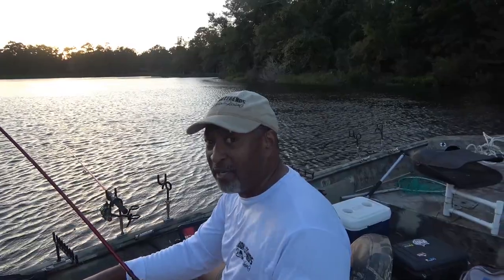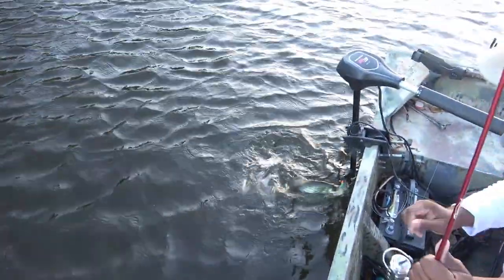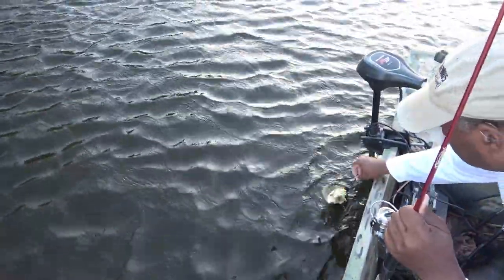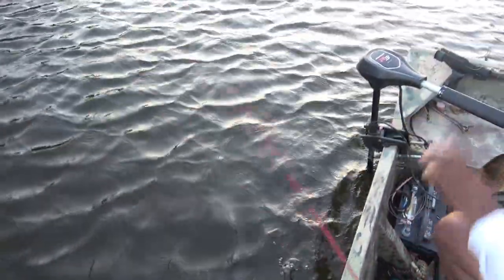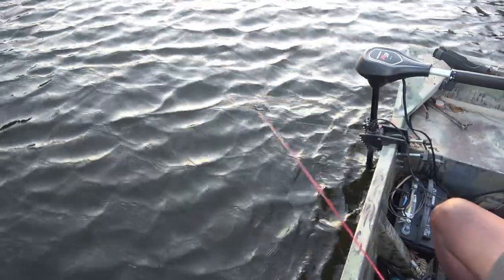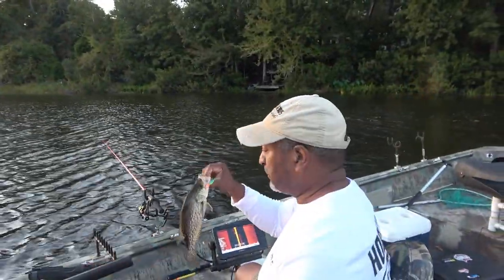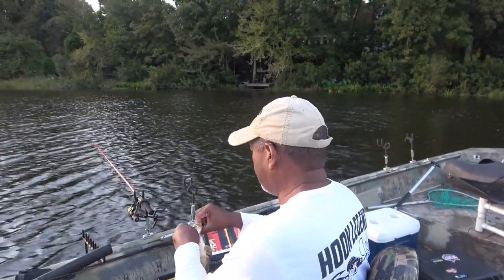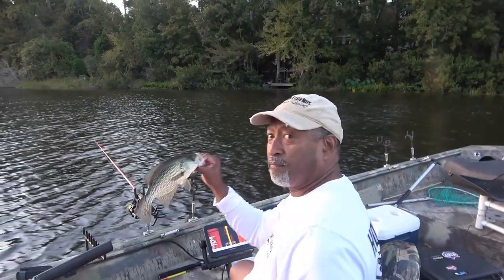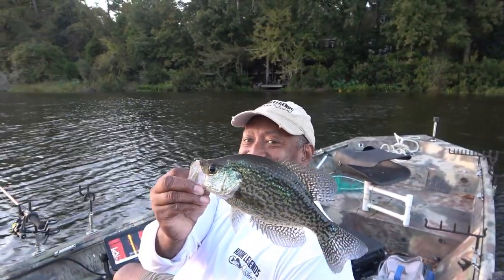Now this wind out here is getting crazy — I don't know if you can hear it howling. But look guys, this is a good fish to go home on. That fish was down there pretty deep and I just kept working it not too far from that stump — cold front crappie.